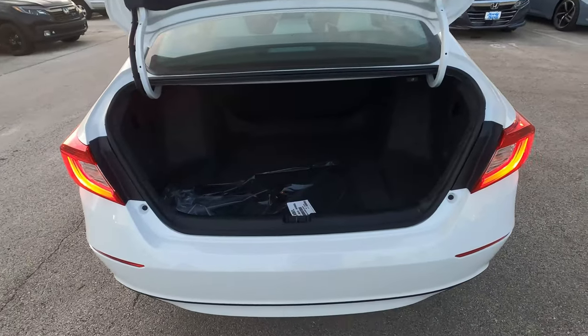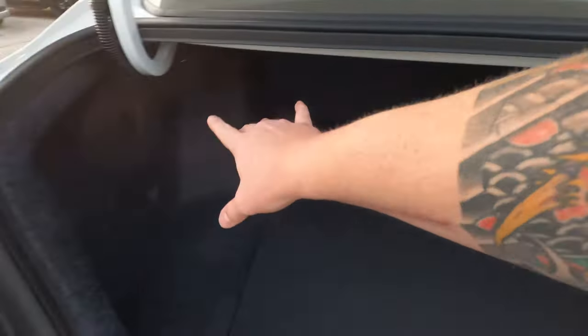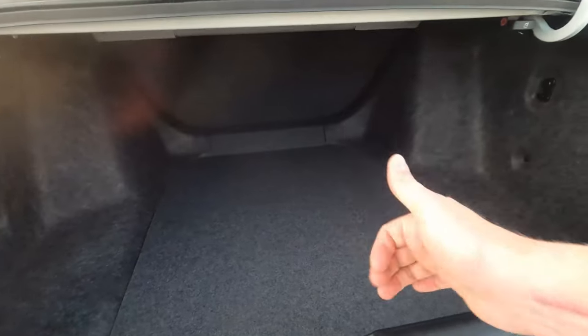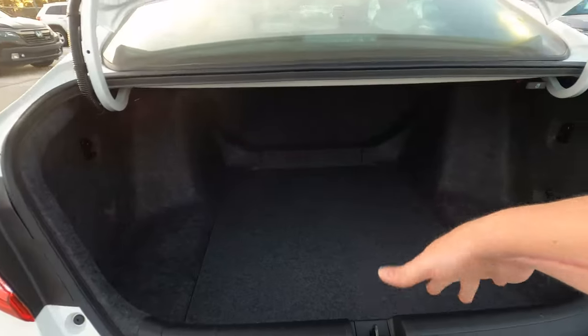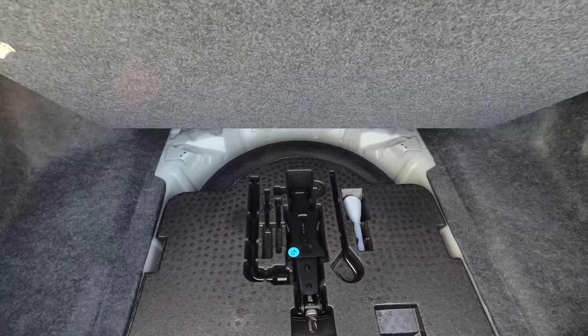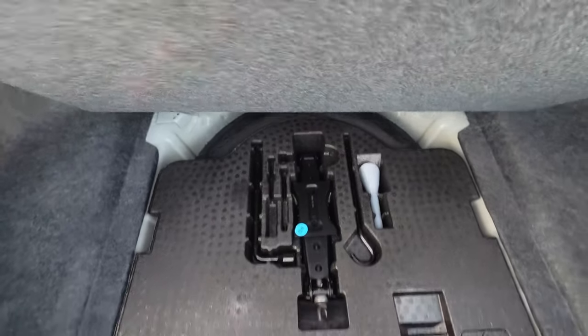The trunk has quite a bit of space and comes with carpeted floor mats. There are hooks on the sides for storage and bags. The rear seat lays flat in a single layout — you don't get a 60/40 split until you move up a trim level, but you can pull a tab to flip those seats down. Down below you have your jack, accessories, and a full-diameter spare tire — full height, just not full width.